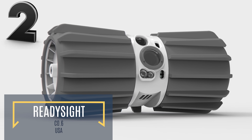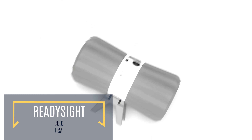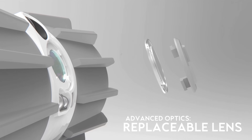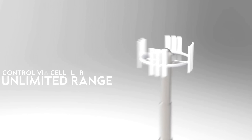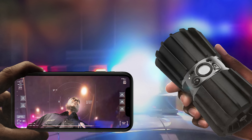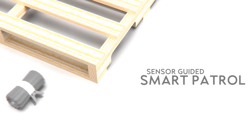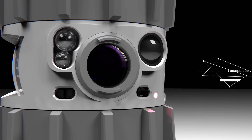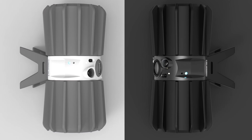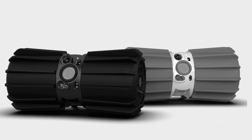Weighing in at a single pound, the ReadySight is a small rugged robot that can be thrown into situations that are far too dangerous for humans. The robot features two-way audio, a high-resolution camera, and is controlled via cellular towers, giving it an almost unlimited range. Able to be controlled via cell phone, the ReadySight is equipped with sound and motion sensors to independently patrol areas without running into obstacles. Countless applications await the ReadySight, from surveillance to anti-terror operations, all the way to emergency response in dangerous environments.